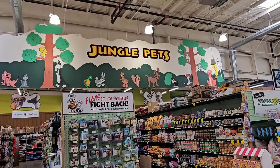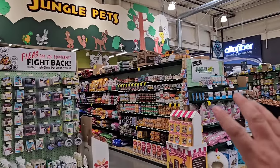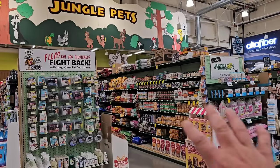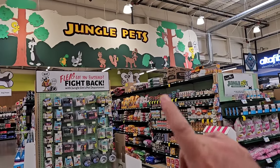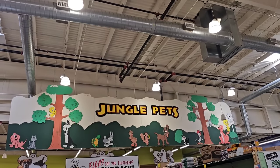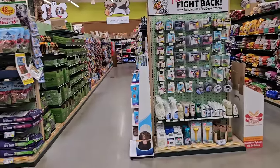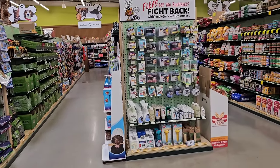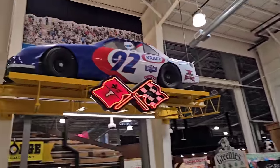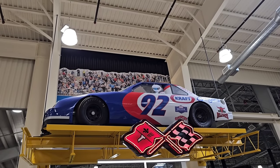I walked in by the cookware because I wanted to show you the Jungle Pets area. There's just aisles and aisles and aisles of different things for pets — they are full. If you live anywhere near Fairfield, there is a Jungle Gems out in Eastgate as well on the east side of Cincinnati, Ohio. Just wanted to point out a huge section of pet stuff. And right next to the Jungle Pets, we have a NASCAR just sitting up there — Craft NASCAR number 92. Who is number 92? Anybody know that? Let me know down in the comments.